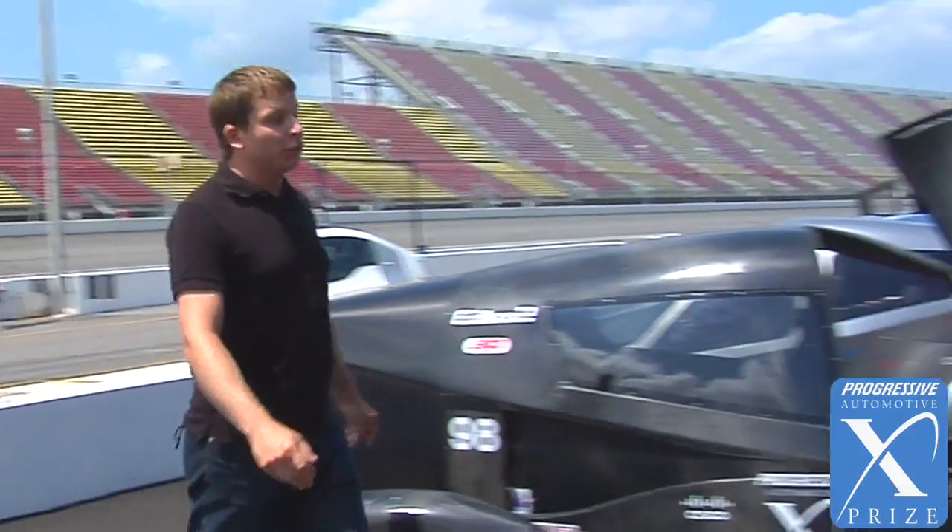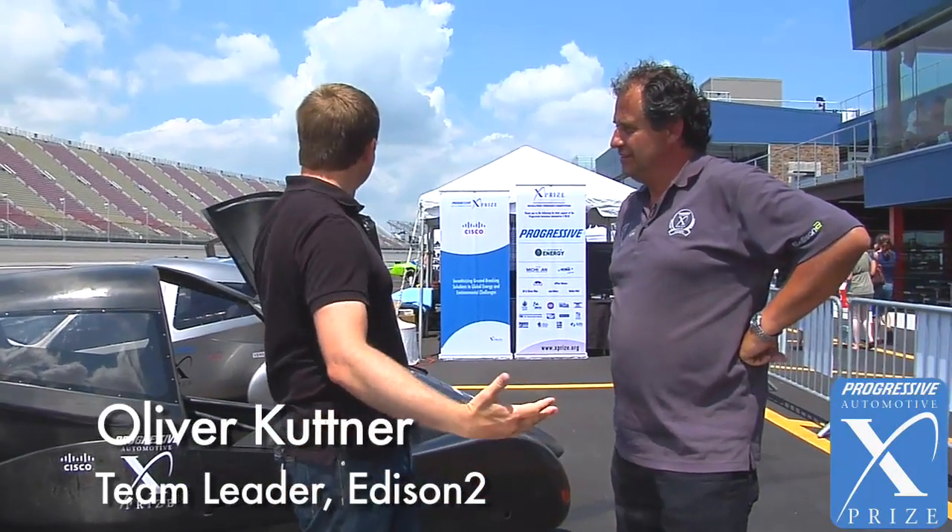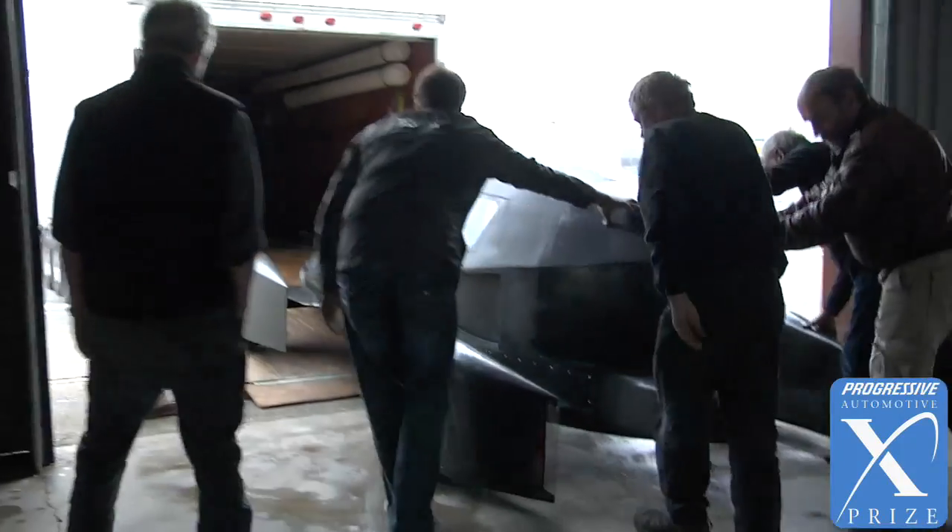Damon Somerset at the Progressive Automotive Insurance XPRIZE with Oliver Kuttner from the Edison 2 team. Should it really be called the Edison 4 team? I'm seeing multiple cars here. No, it's Edison 2.